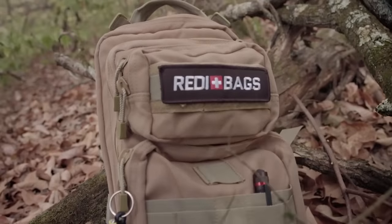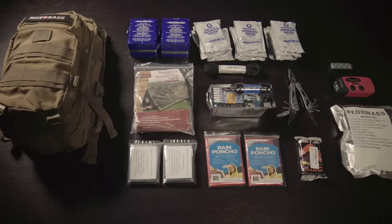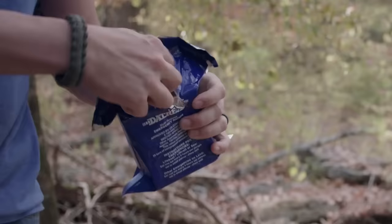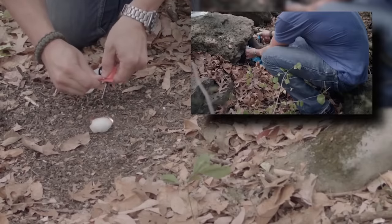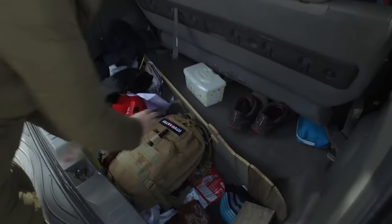Inside the backpack there is a razor, a special tent, a blanket, food, a fire starter, a water filter, a lamp, a solar battery, a rope, and many other things. The creators recommend keeping such a backpack not only at home but also at work and in the car. The price of the backpack is $200.